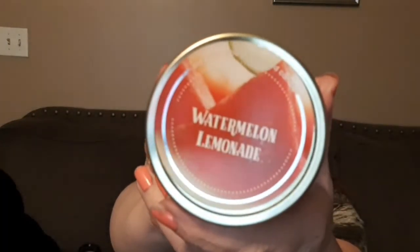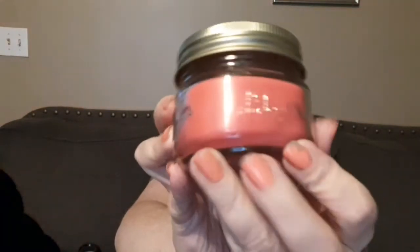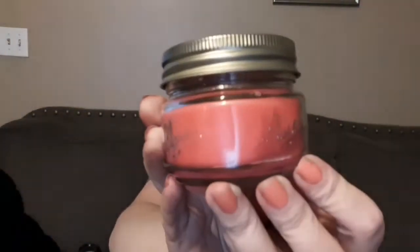The next thing I picked up is these little mason jar candles, also by Old Williamsburg — I got the watermelon lemonade scent — and this smells really good. I just love the Old Williamsburg brand. I've never tried the other brand you can get at Dollar Tree — I think it's Luminescence — so if anyone's tried it and liked it, let me know.